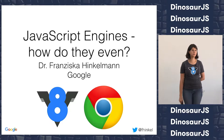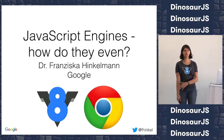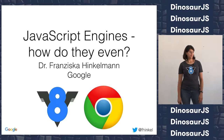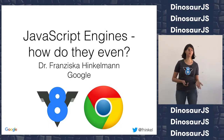We'll look at JavaScript engines and how they work under the hood. As Jen said, I work on Chrome in Germany. The V8 team is mostly in Munich. Most of what I'll tell you is fairly specific to Chrome, but the overall principles apply to all JavaScript engines.